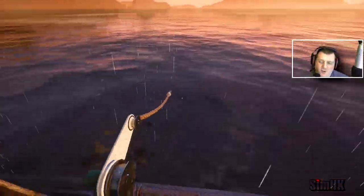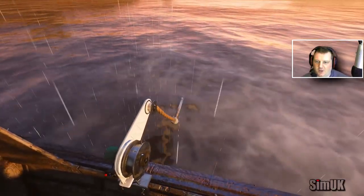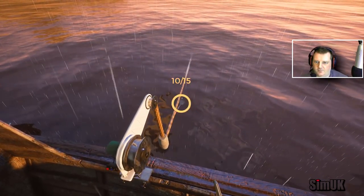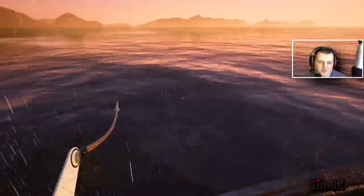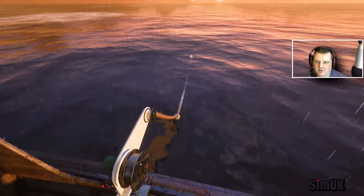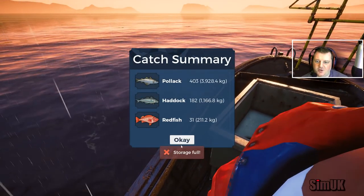Actually, doing a terrible job here is a good thing because we've only got so much capacity, so the less we pull off this line the less we're going to waste. 15 fish to pull in. Number 9... number 10, 5 to go. Oops, wasn't paying attention. Lots of redfish in this one. That looks like a haddock to me — another good haddock. 182, storage is full.